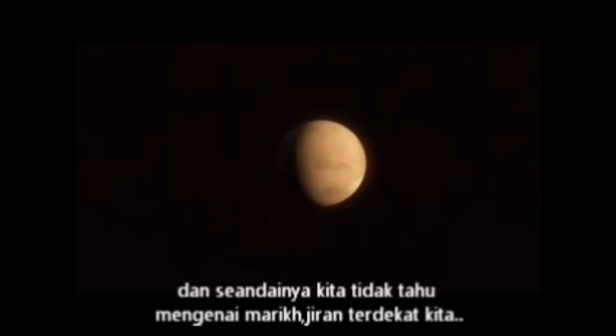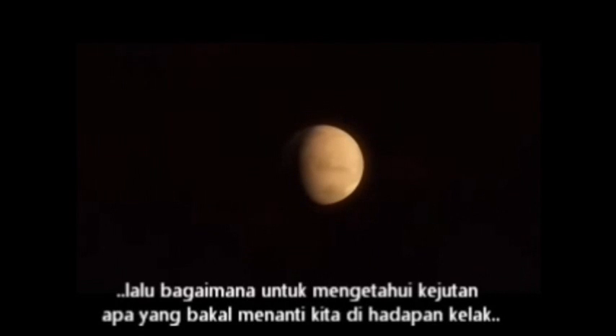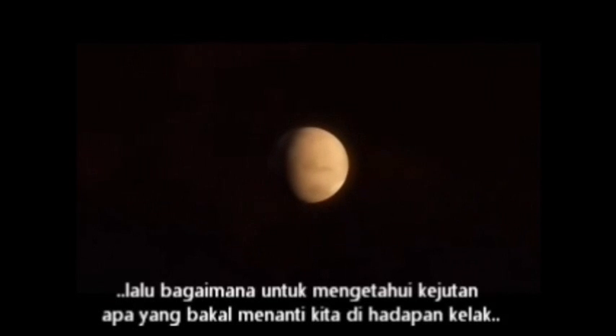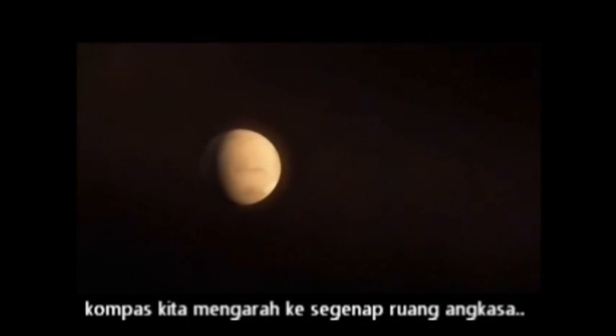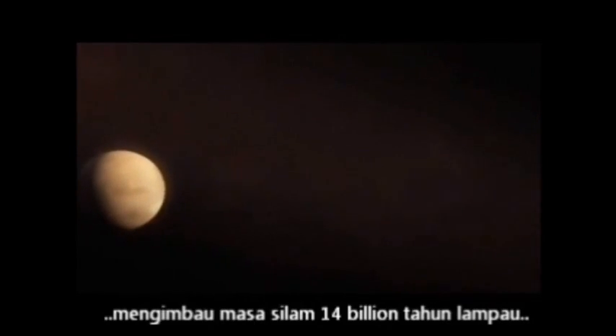And if we don't know Mars, our next-door neighbor, how can we imagine what surprises lie ahead? Our compass points across the cosmos — back in time, 14 billion years, to the moment of creation.